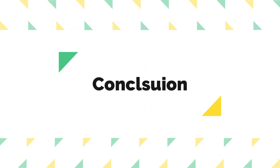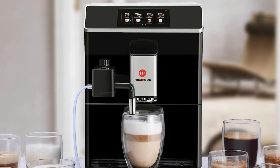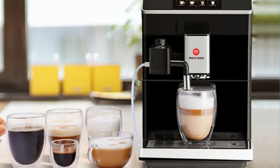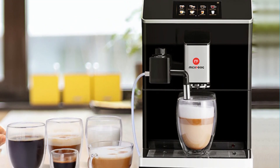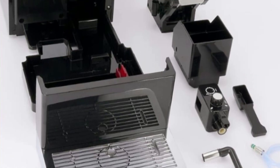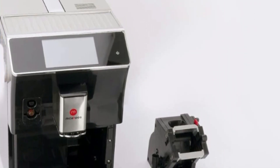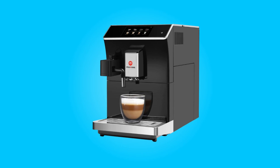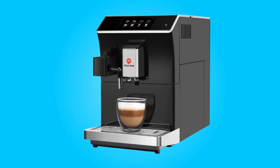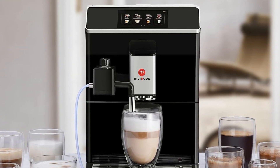Conclusion. This super-automatic espresso coffee machine is a versatile and user-friendly coffee maker that brings the convenience of a coffee shop right into your home. Its combination of a touchscreen interface, automatic milk texturing, dose control grinding, and intelligent cleaning features make it a standout option for coffee enthusiasts. With a sleek design and impressive capacity, it's not only a practical addition to your kitchen, but also a stylish one.